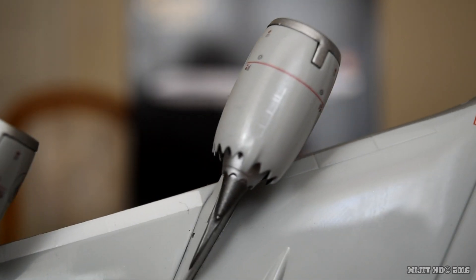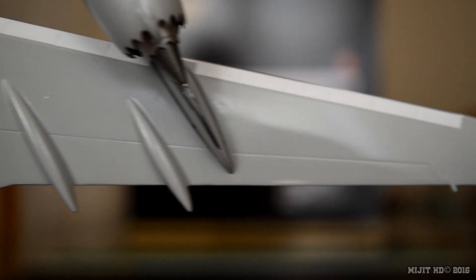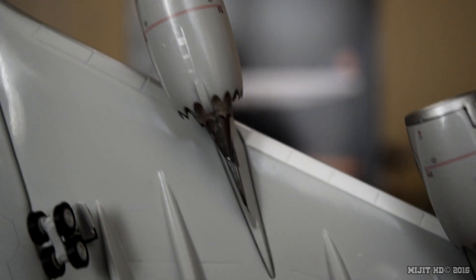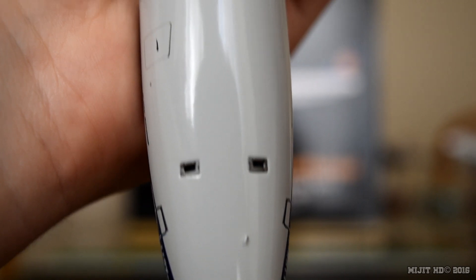Underneath the wing we have flaps, slats, ailerons. This little piece sticking out right here is the fuel dump valve. Underneath the engines too. Continuing down the fuselage: two antennas, those two grey squares cut into the aircraft — they're the cabin pressure relief valves. Another antenna and the APU housing.